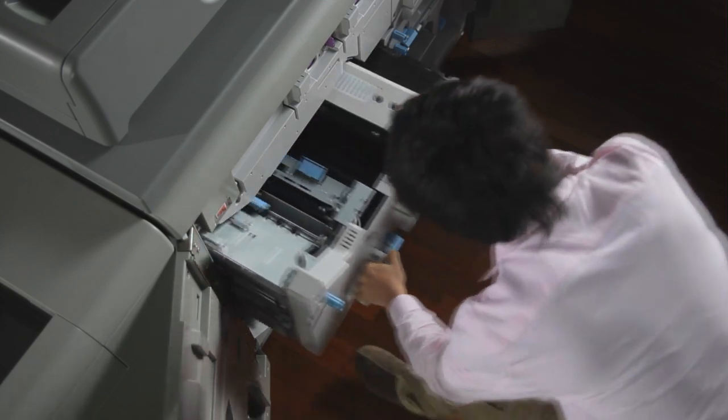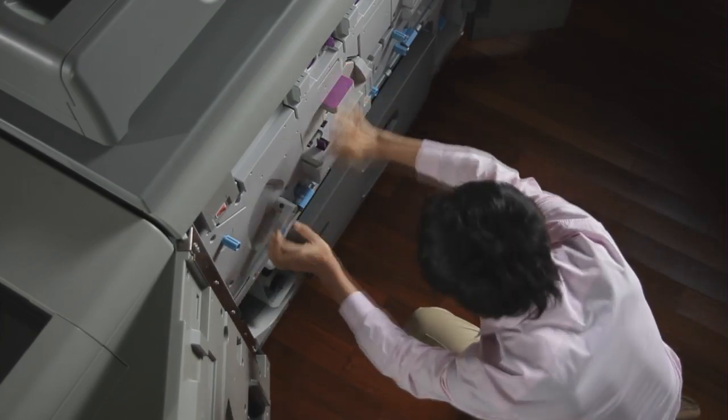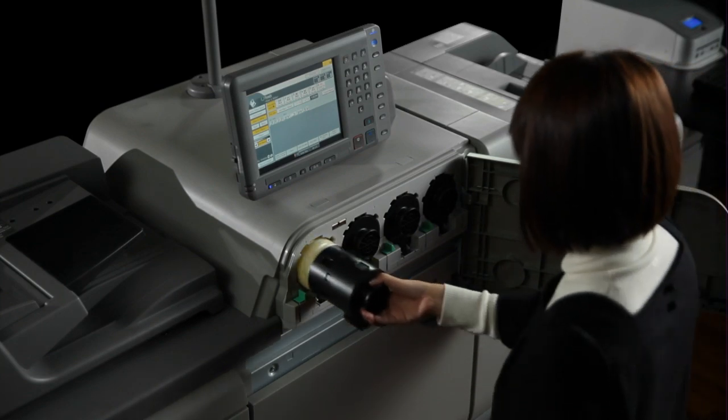Operator replaceable units enable users to replace consumables and other parts themselves, rather than waiting for a service technician. And toner bottles that can be replaced without interrupting printing jobs.